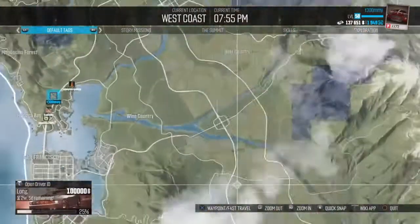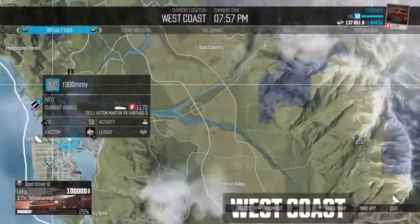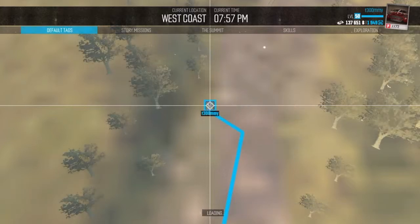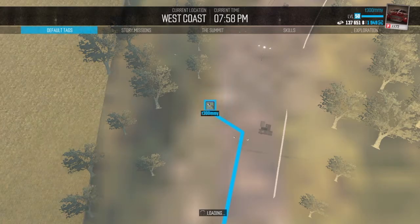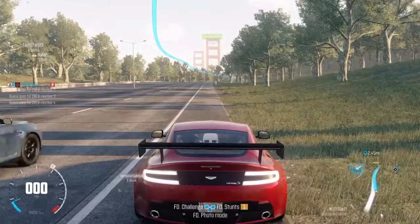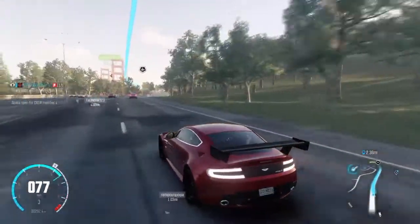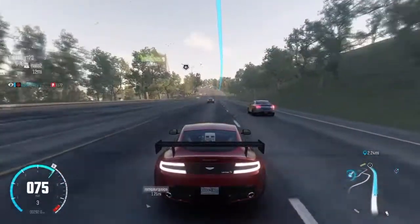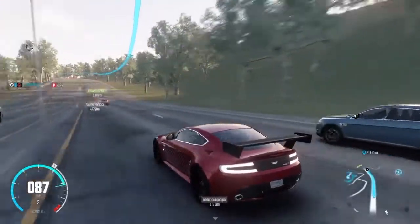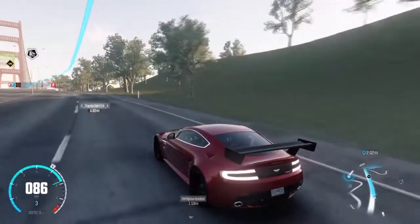We're just gonna be cruising around. Let's set a waypoint because we need to go to the drag tuner. I might be getting a drag tune because I've been doing the summit, and I might be getting the drag from that. I was thinking the 370Z — I'm pretty sure I have that. Yeah, I have the 370Z so I was thinking I could get a drag tune for that.